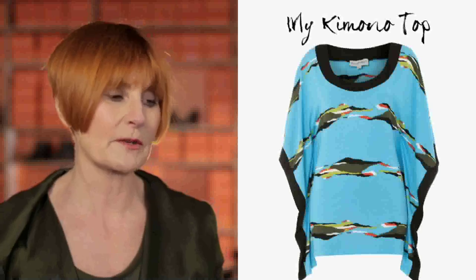And my kimono top in a wonderful turquoise with visions of holiday on it. I want to go there now.